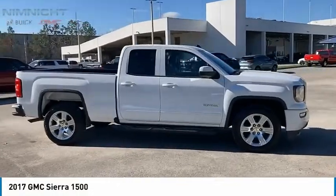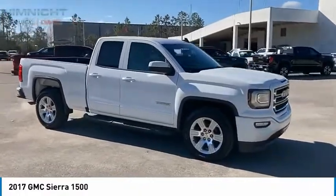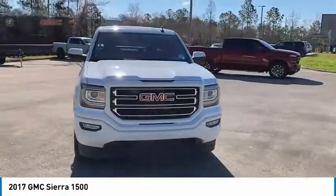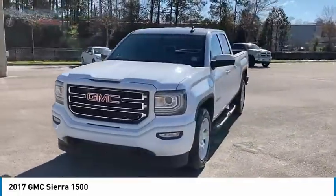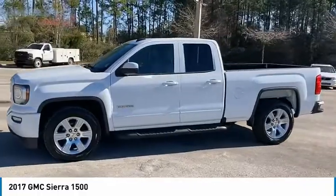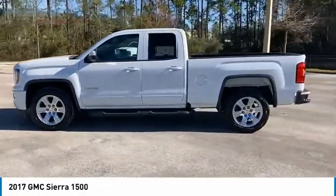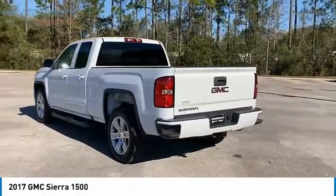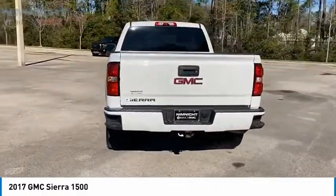We are pleased to show you the 2017 Sierra 1500. The GMC Sierra is a full-size pickup with all the functionality you could expect. With multiple trim levels, the GMC Sierra provides a wide range of features for you to enjoy. Power and advanced technology can both be found in this fantastic truck.